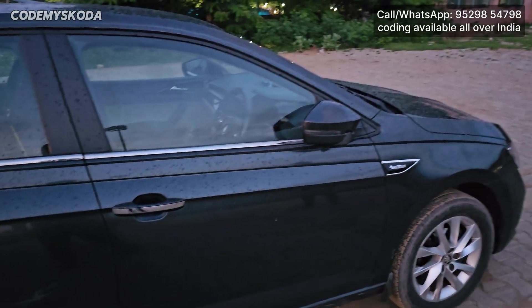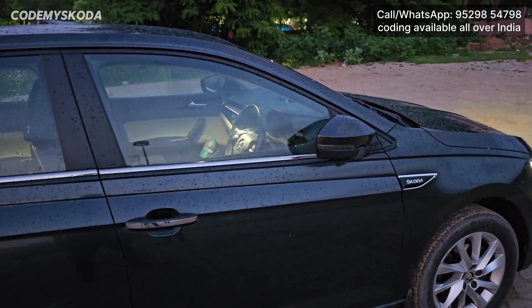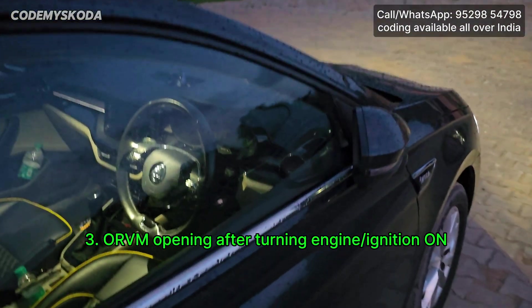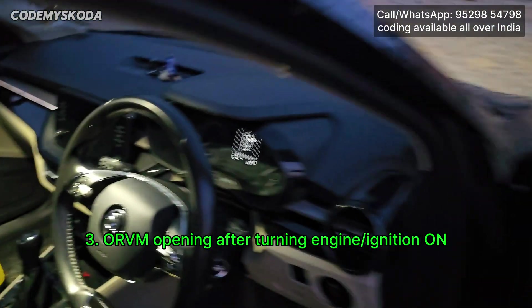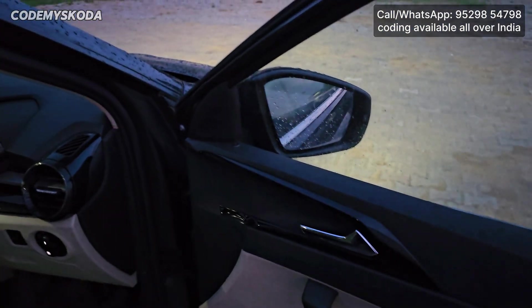Right now you can see that the car is locked and the ORVMs are folded. If I press the unlock button, the car gets unlocked but the ORVMs do not open. If I get inside the car and turn on the ignition, you will see the ORVMs will open.